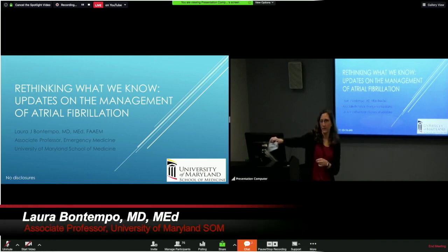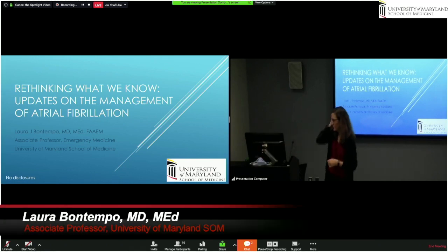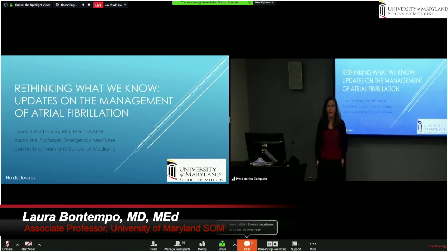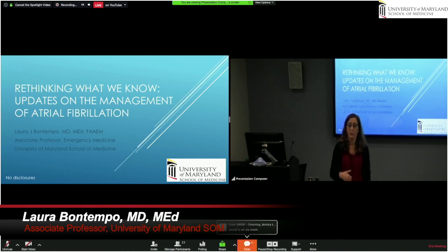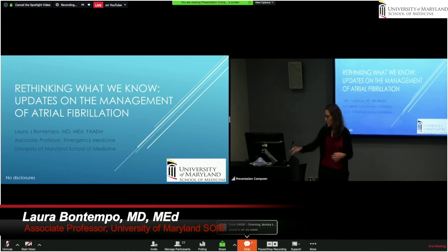Good morning, everyone. First time I've spoken to people without a mask in a while, so it's nice to be here. Thank you for joining us this morning. I'm Laura von Tempel from the University of Maryland. I am honored to be speaking with you this morning. We'll be talking about updates on the management of atrial fibrillation. I'm going to ask you to rethink some of what you think you know about the management of atrial fibrillation. Essentially, we're going to look backwards in order to move forward.